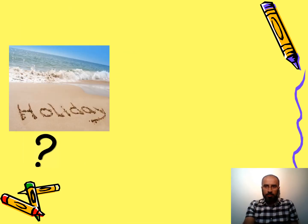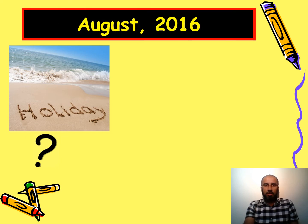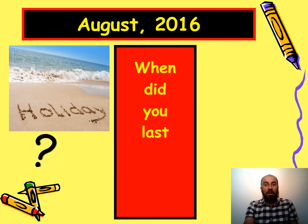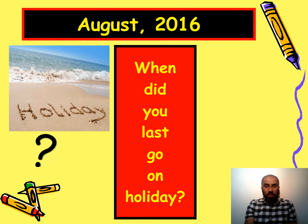The next one shows a question mark and a holiday image, and the answer is August 2016. Because it's past tense: when did you last go on holiday? Very good.